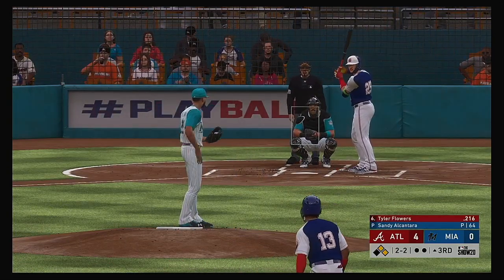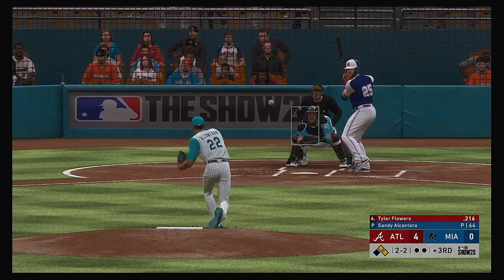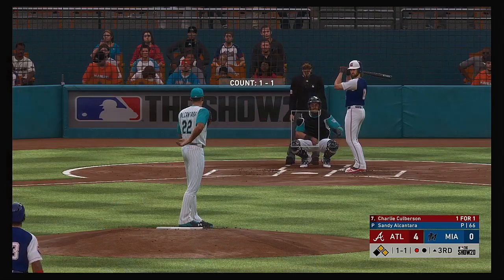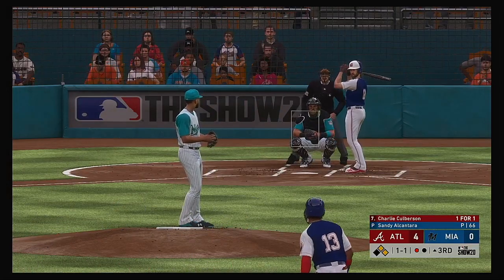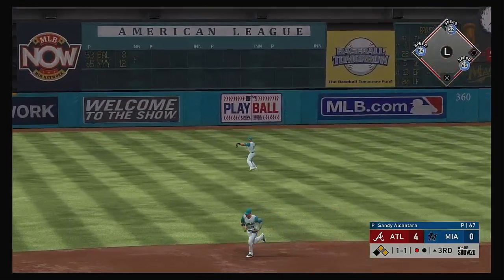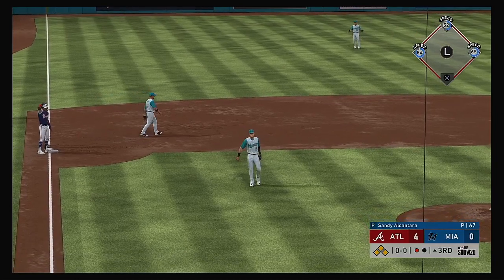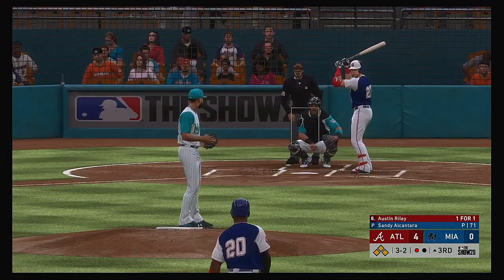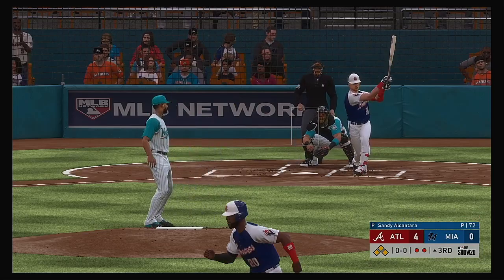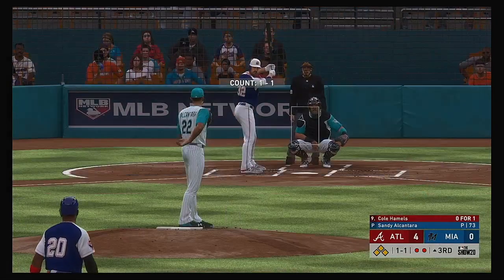Stepping in for the Braves, Tyler Flowers — he worked the walk and came around to score in his first trip. Two and two — he swung on and missed, got him. Next to bat for Atlanta, Charlie Culberson — he reached on a single in his first try. And they take another single right here. That third base coach is dying to wave his arms — anything hit hard through the infield, he's going to wave them. The throw comes in quickly, preventing the runner at third from testing things. Standing in now, Austin Riley. Swung on and missed — a huge punch out as the bases remain loaded with two away.